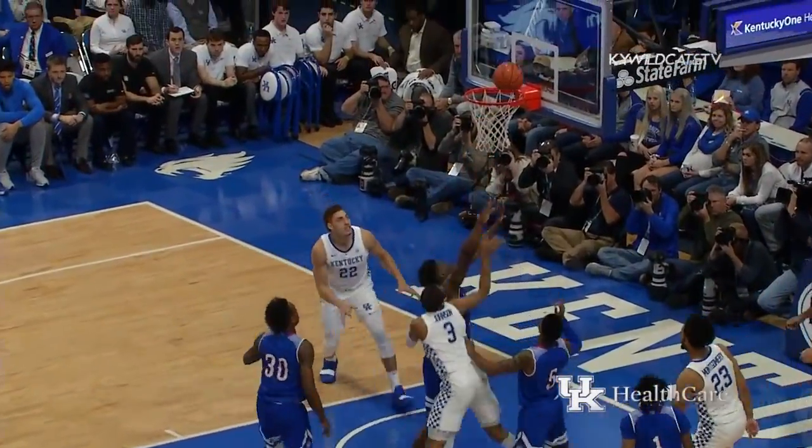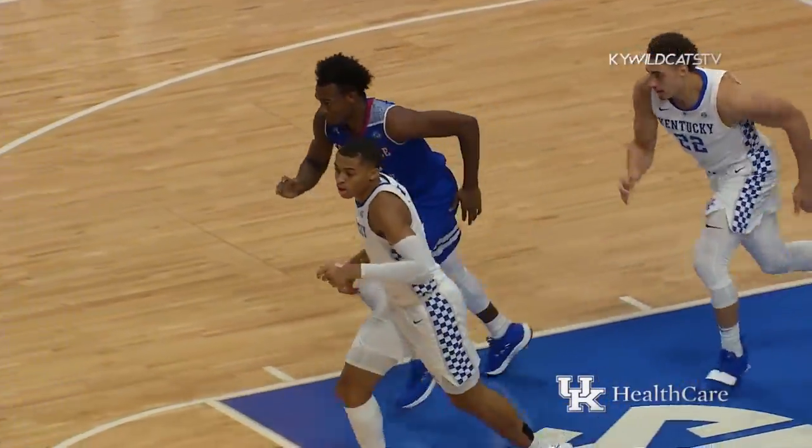Pass to the right side to Green, feeds into the middle of the zone to Johnson, who turns and scores it off the glass.